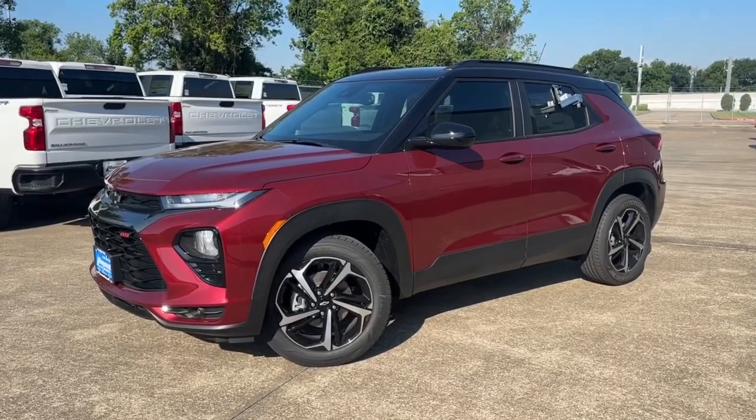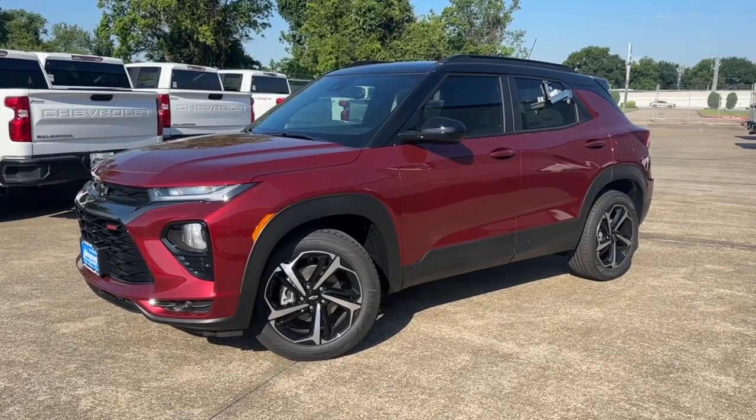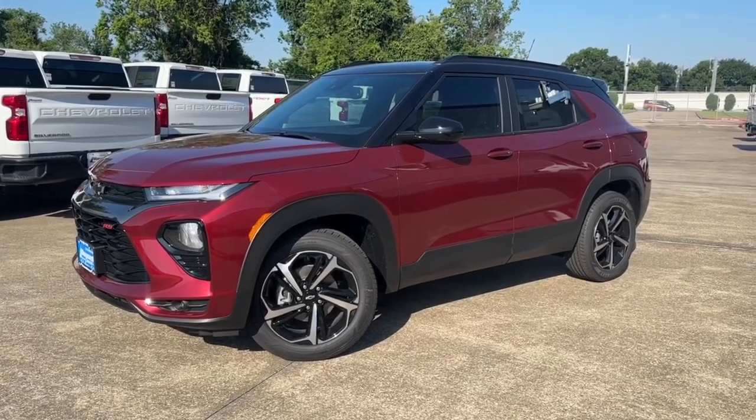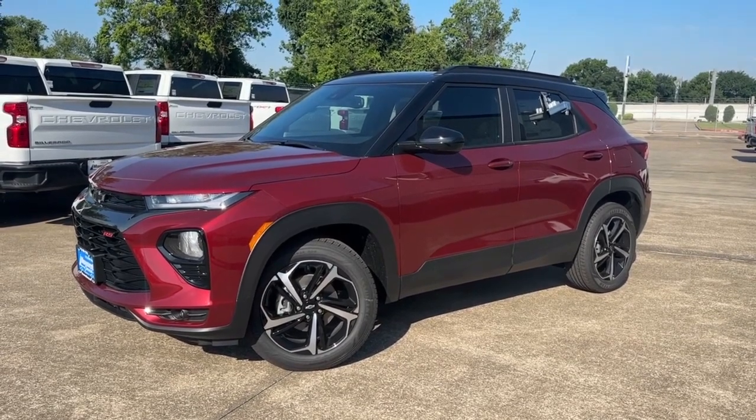What's up guys, for today's video I'll be taking a look at the all-new 2023 Chevrolet Trailblazer RS, then I'll show you many of the features on the interior, exterior, and I'll be taking a look at this SUV's five-year cost to own at the end of the video.